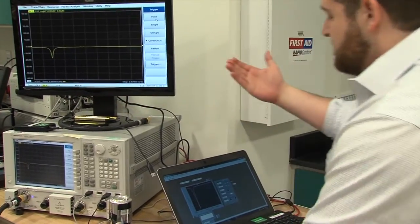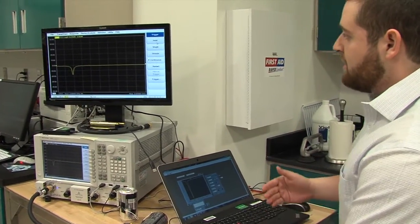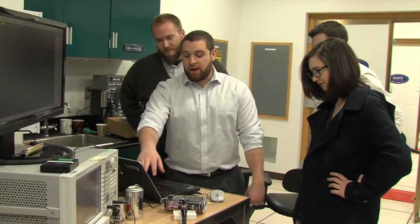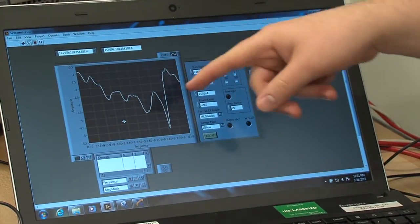We only have six months, so a lot of times we find ourselves trying to rush forward. Then we realize half of our team is thinking something different than the other half. So taking a step back and making sure everyone is on the same page is really important.